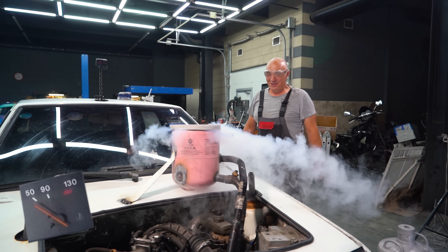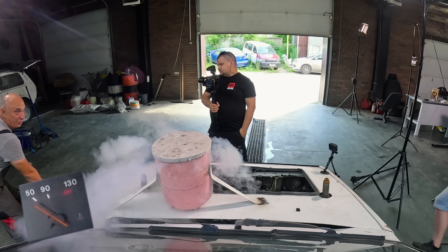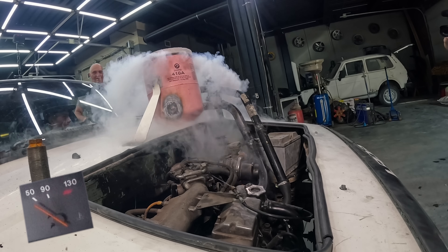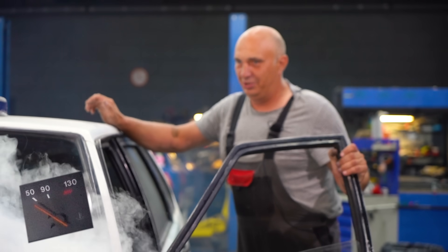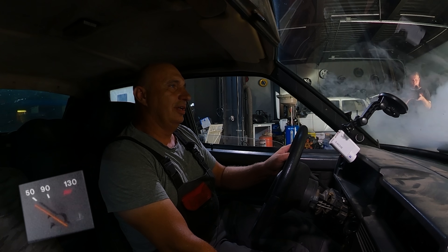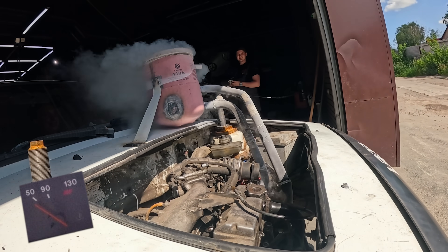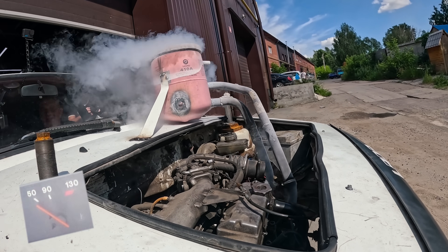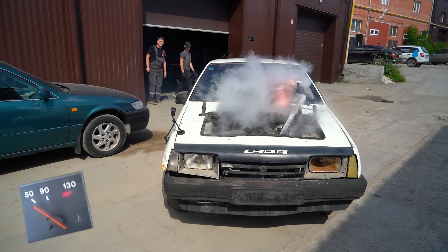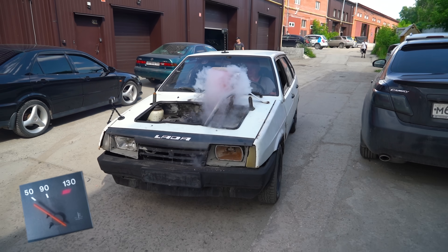Wow, does that look epic. Some of it is escaping — I've poured in a bit too much, but it wasn't easy to work out how much needed to be poured in. Is the engine freezing? The temperature is not rising at all. Let me go for a drive. The engine is getting warmer, the nitrogen is evaporating, and this has to look pretty cool. The temperature hasn't risen even in the slightest — the gauge is showing the exact same reading.